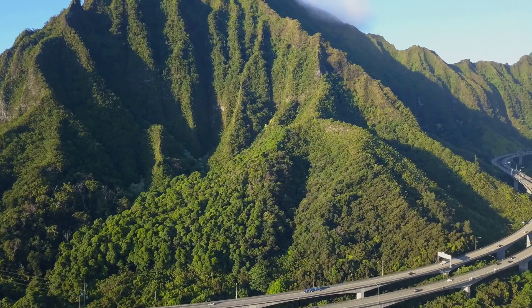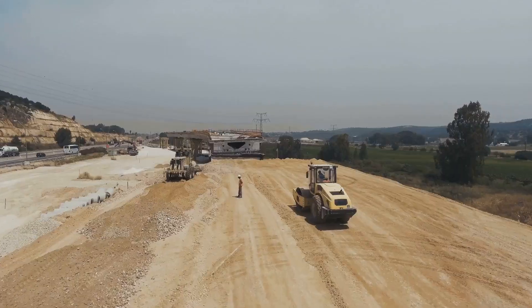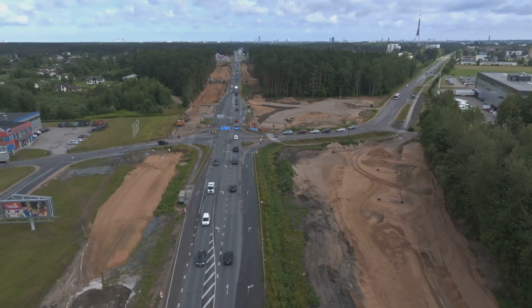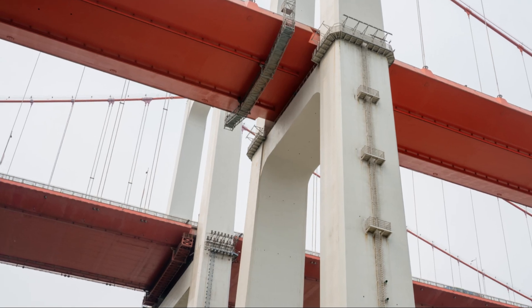Why is the Yaxi Expressway so special? It cuts through some of the most rugged and difficult terrains in China. We're talking about traversing mountains, valleys, and rivers — and the best part, it does so with minimal environmental impact.